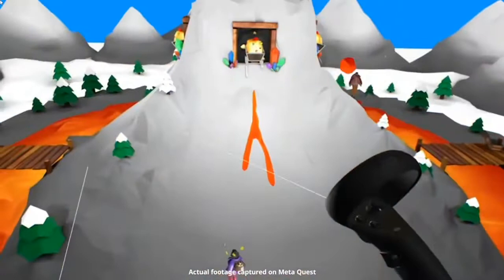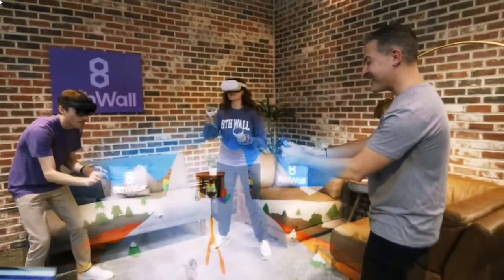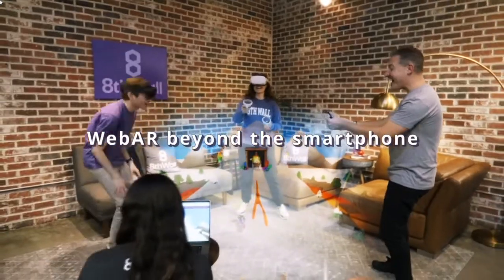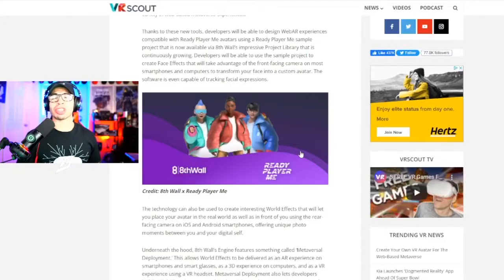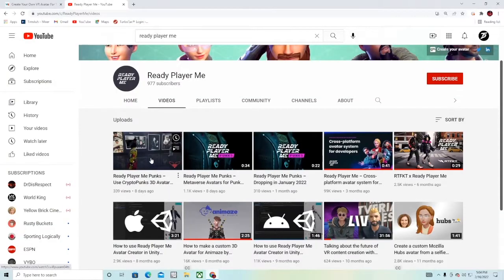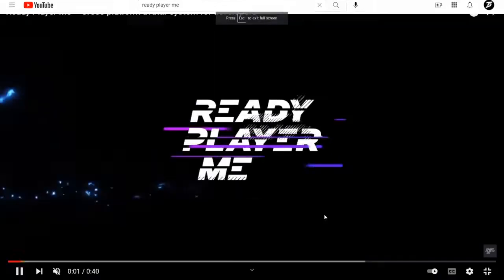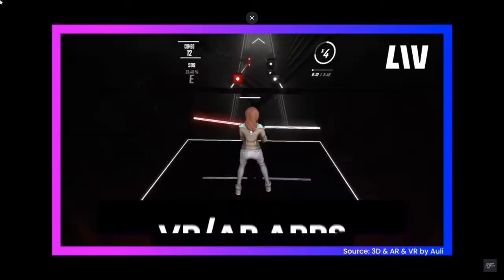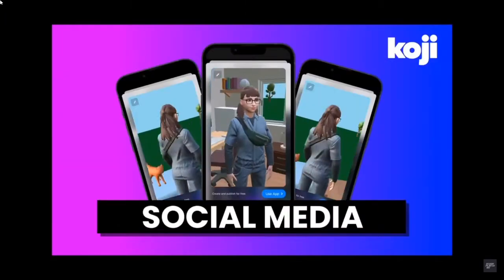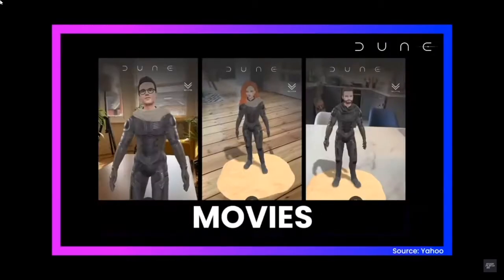That's a massive collab that can help out Ready Player Me. If you're not familiar with Ready Player Me, I've done tons of tutorials on this — cheap plug — and you can create these avatars very easily. You can utilize them in VR Chat, you can also utilize them in certain applications, and you can also use them to help you become a VTuber if you're not comfortable with showing your face. Ready Player Me is awesome, and if you're familiar with VR Chat, you already know.